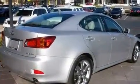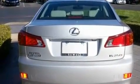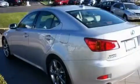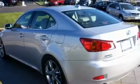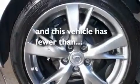Its top features and packages include the premium package, air conditioning with automatic climate control, cruise control, a leather interior, a double wishbone independent front suspension, direct injection, 18-inch alloy wheels, a low tire pressure indicator, heated side view mirrors, and this vehicle has fewer than 28,000 miles on the odometer.